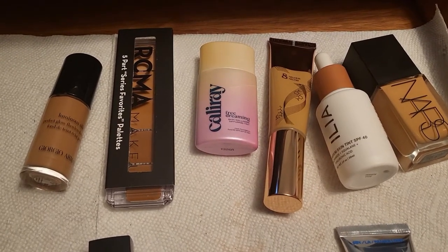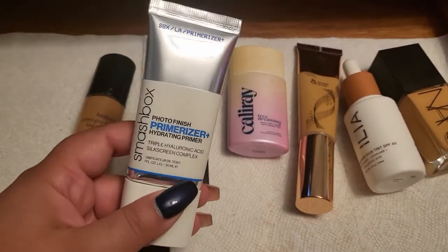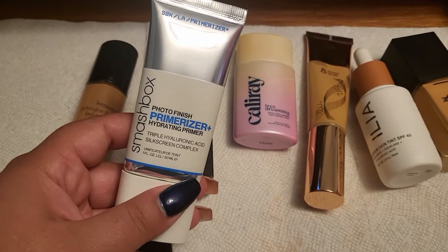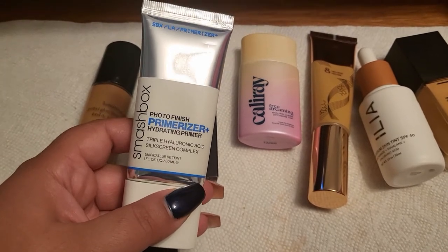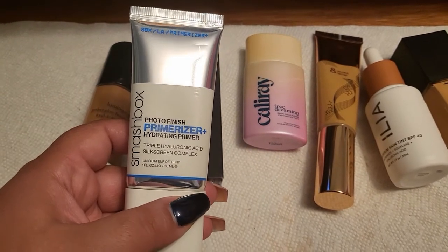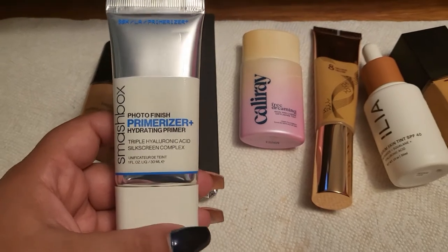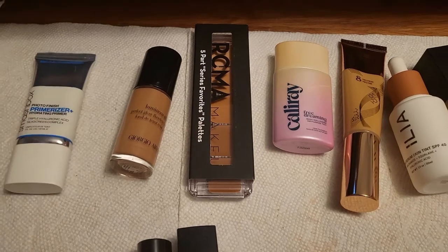I also have a new primer that I want to try. I tried it a couple of times already and I'm shocked — I love this thing, it looks so good on me. This is the Smashbox Photo Finish Primerizer Hydrating Primer. I tried it with two different foundations and it worked amazing with both of them, making my foundation last longer. I'm kind of surprised about this one, so I want to try it a little bit more.